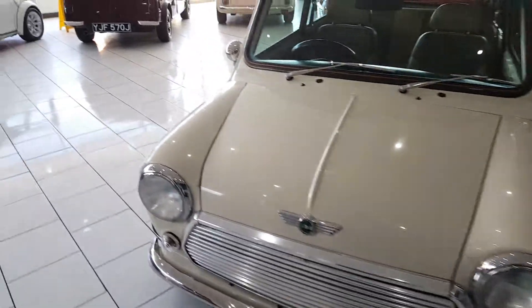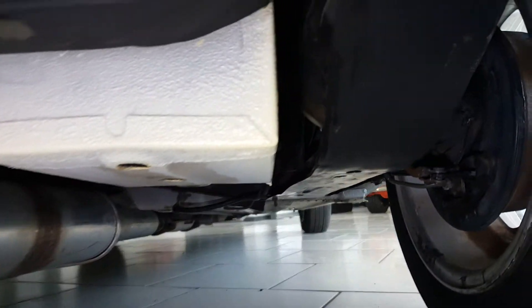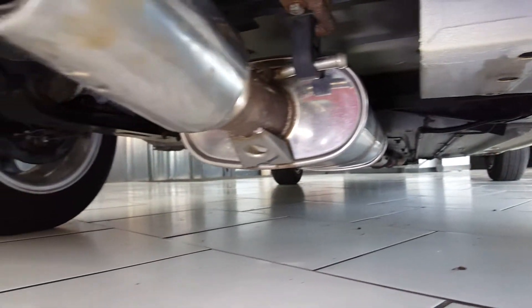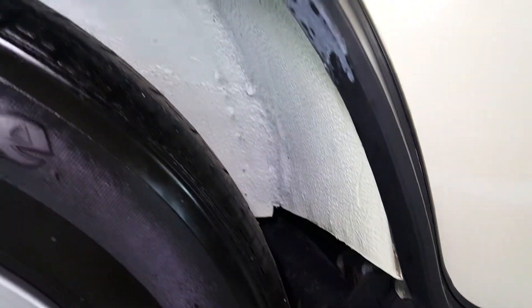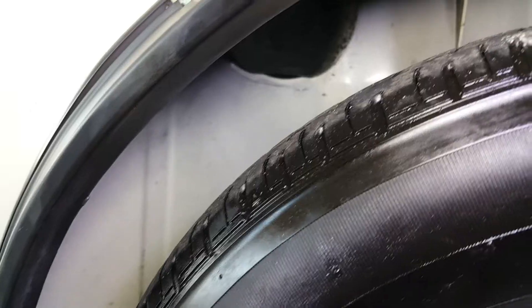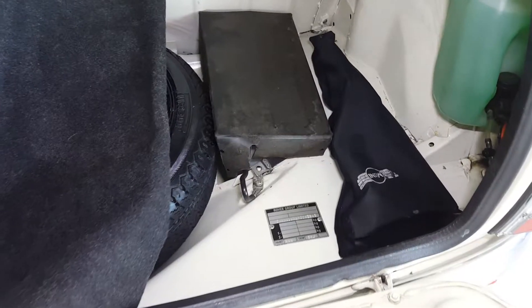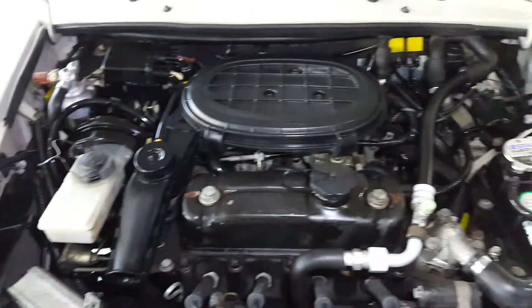No rust at all in the usual mini areas. Underneath, the cars are in fantastic rust free condition. The inner arches are very clean. The boot floor looks factory fresh. The engine compartment is in excellent condition, very clean in there.